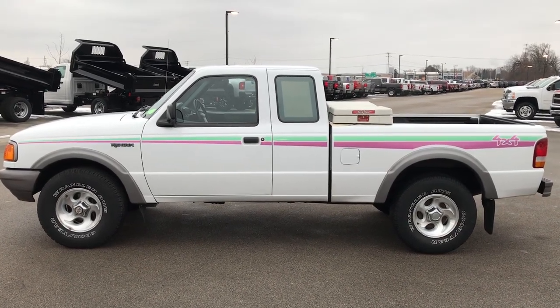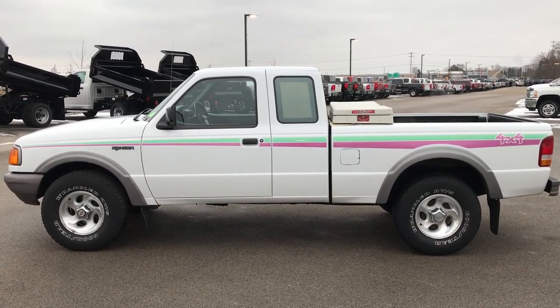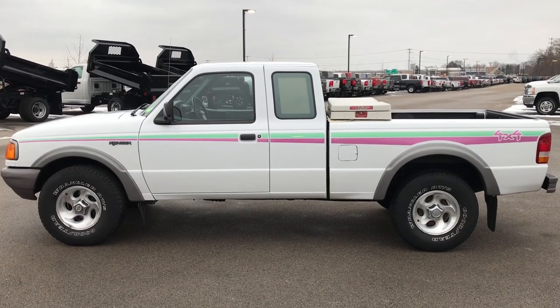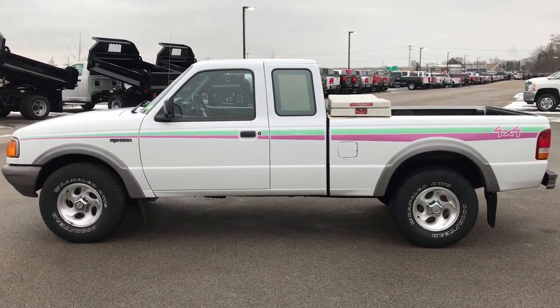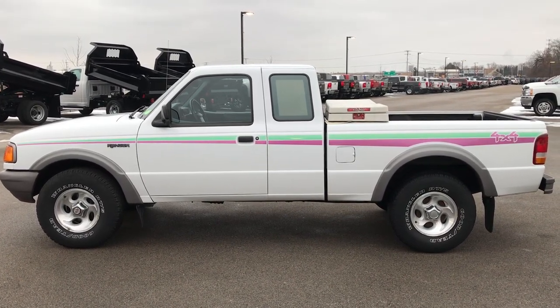If you like the truck and want to make it yours, give us a call right now at 920-921-0850. Ask for one of our sales associates to make this truck yours today. Once again that number is 920-921-0850. Thanks again for checking out the video. If you like it and want to check out more videos, go to youtube.com/summitauto.